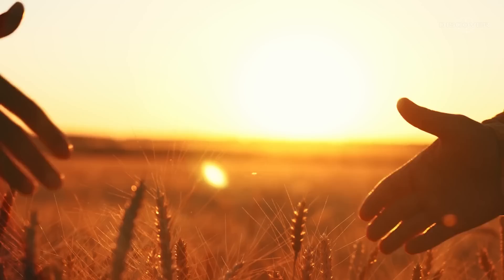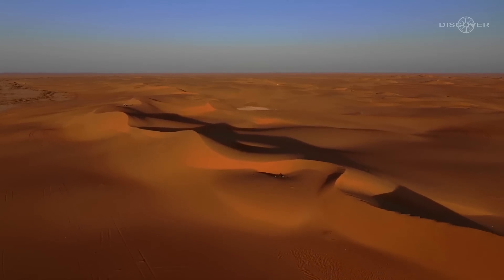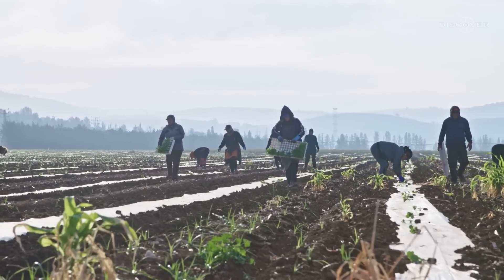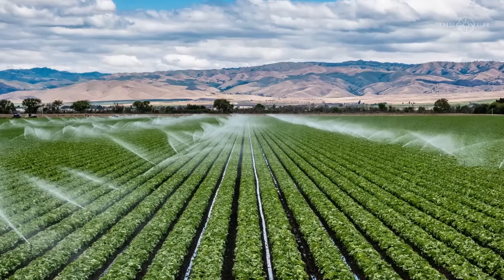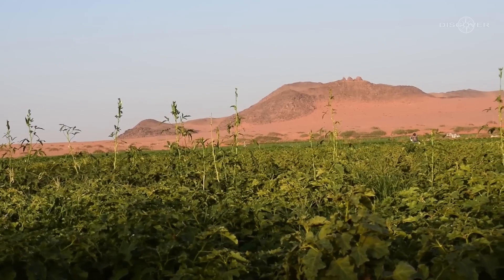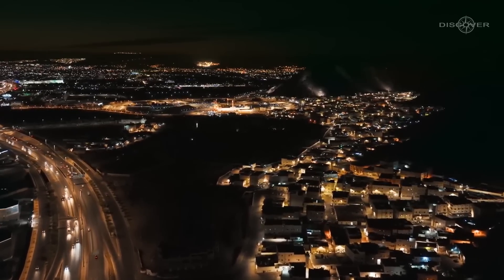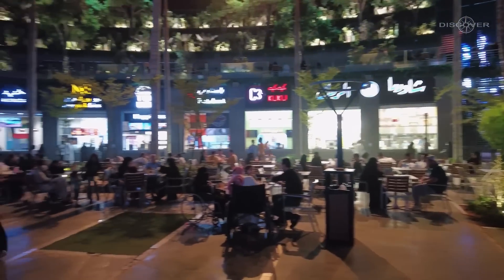They began by making significant technical investments. In order to offer everything necessary to convert desert terrain into productive farming, technological equipment was required. Saudi Arabia's agricultural sector has been revolutionized thanks to significant investments in cutting-edge agricultural technologies and rural infrastructure. The government didn't just sit back; instead, they used the nation's resources to create favorable conditions for the populace.